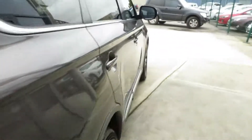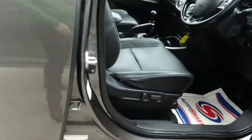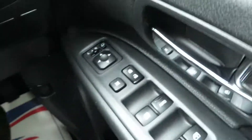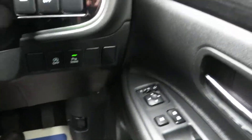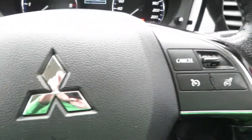This Outlander comes with a full black leather interior trim, keyless entry, push-button start, electric driver seat, electric retractable mirrors, and stop/start.